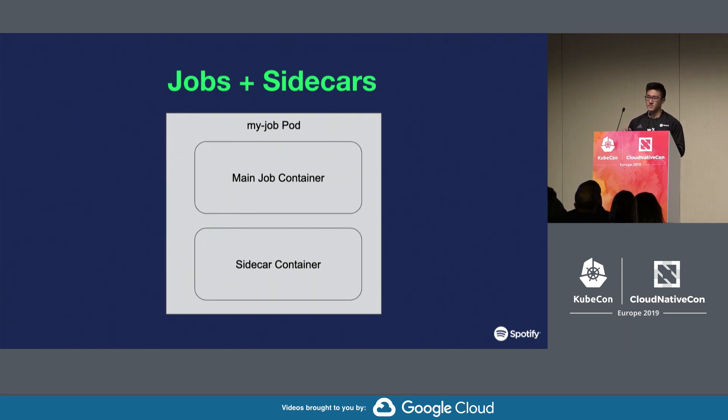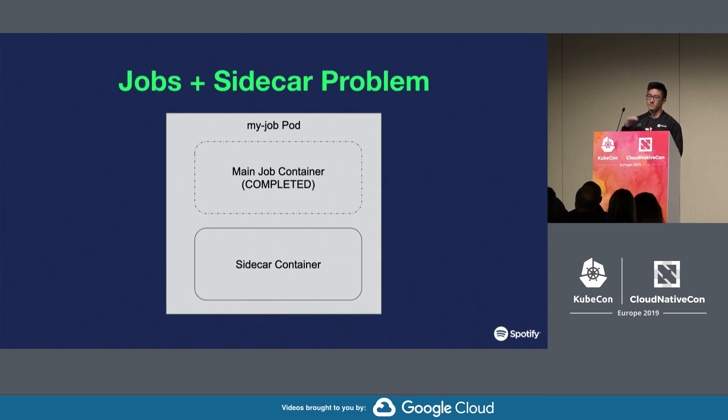This setup is becoming more and more popular, especially with things like Istio becoming more popular, which also uses this paradigm. With this setup, there are actually many issues and problems caused by the lack of first-class support for sidecar containers, but this one is the most visible one and definitely requires a workaround of some kind.